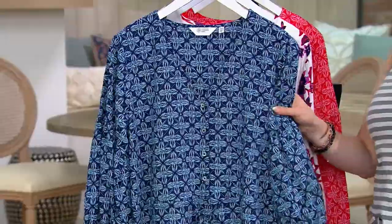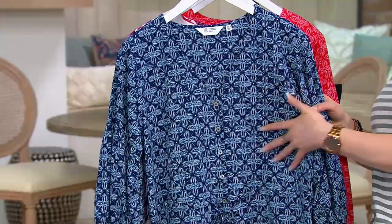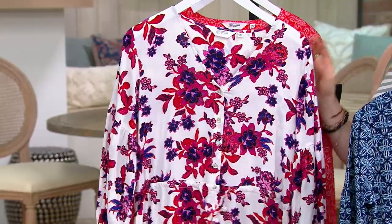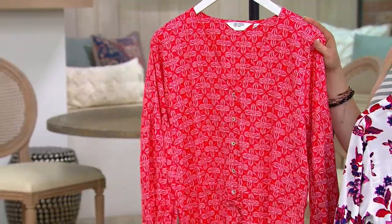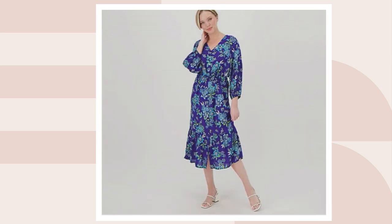I'll take you through colors first. This is 97% Modal and 3% spandex. This color is your midnight — it kind of gives me like an almost mosaic-y tile look, right? This one I love — it's called white, but obviously it's so much more than white. Then we have cherry, then the Camellia Pink, which might be my absolute favorite. And the Clematis Blue. I don't know what the word Clematis means — is it a flower? Can someone Google that for me?